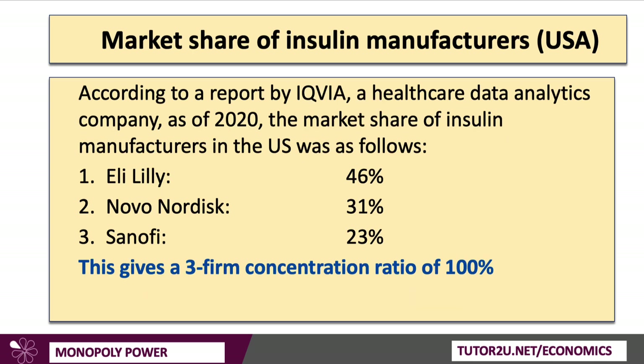Thinking about the market share of the industry, according to a report by IQVIA — a healthcare data analytics company — in 2020, the market share of insulin in the United States was: Eli Lilly at 46%, Novo Nordisk at 31%, and Sanofi at 23%. This market is as pure an oligopoly as you're likely to get. The three-firm concentration ratio is 100%, dominated by Eli Lilly with 46% — they have dominant firm or monopoly status — alongside two others.